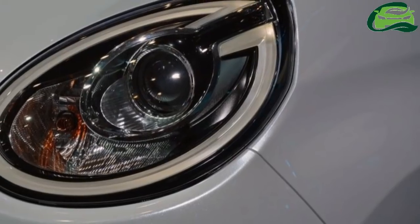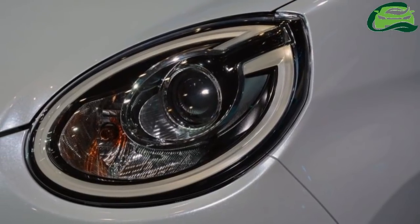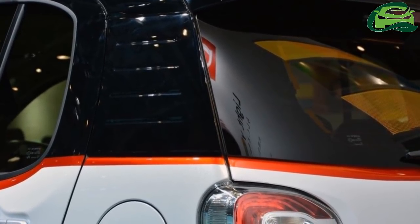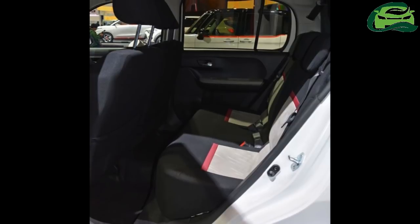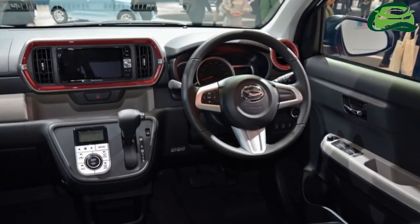The Boon is a cute-looking, high-roofed V-segment hatchback with mini-like eyes and plenty of round elements. This is the higher-end Clique variant with a special color scheme: pearl-white exterior with a black top half, roof and all pillars, and red accents on the belt line, lower body, and wheel center caps.